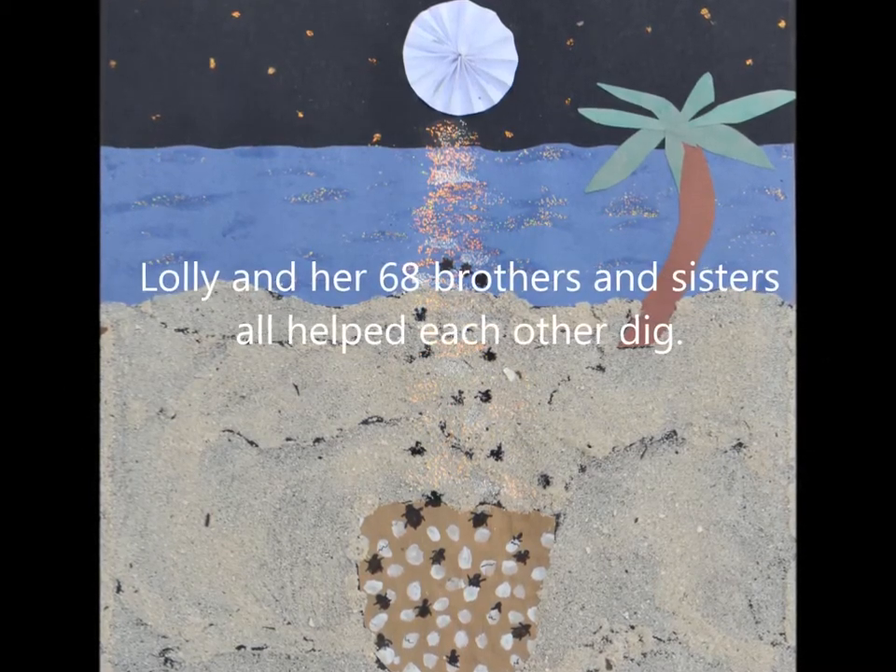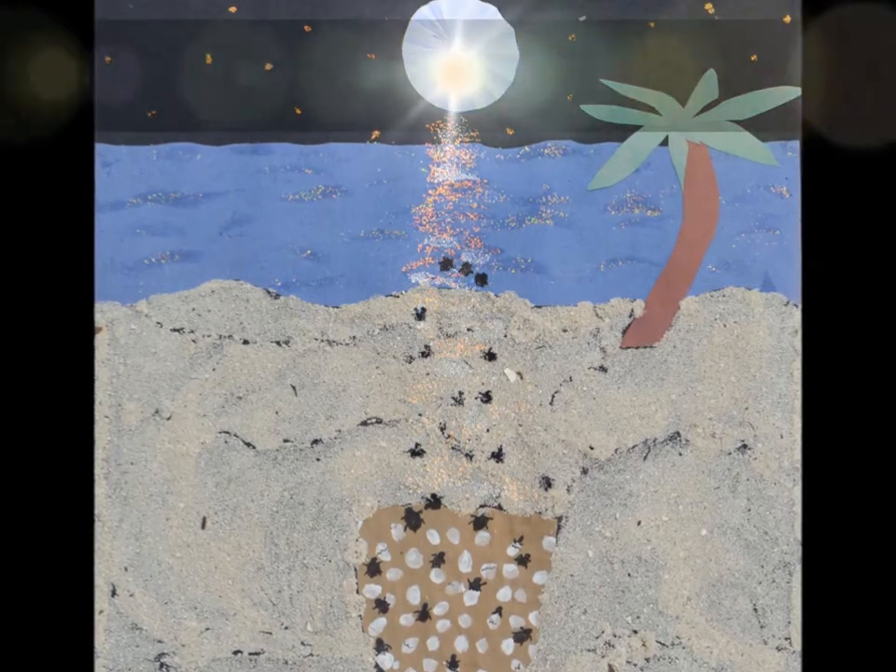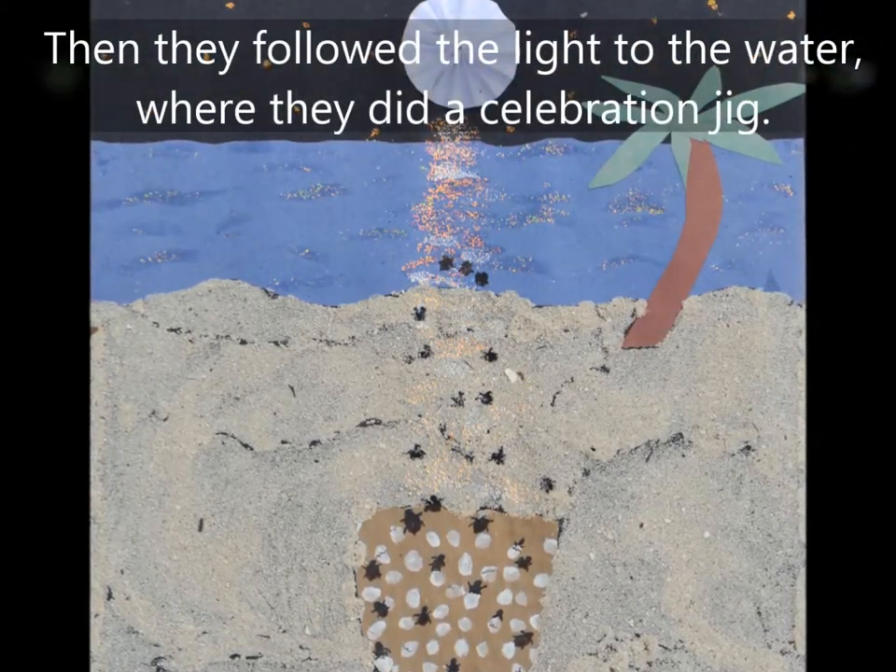Lolly and her sixty-eight brothers and sisters all helped each other dig. Then they followed the light to the water, where they did a celebration jig.